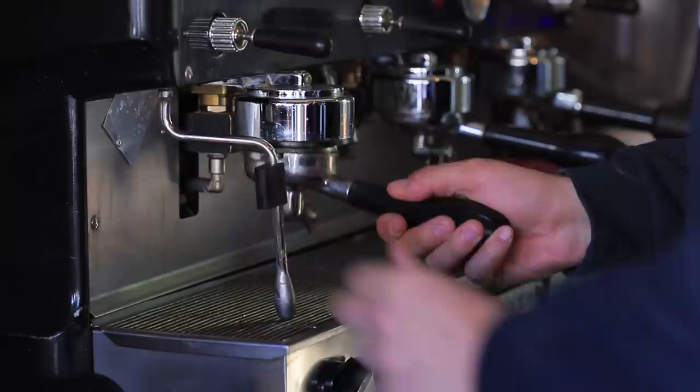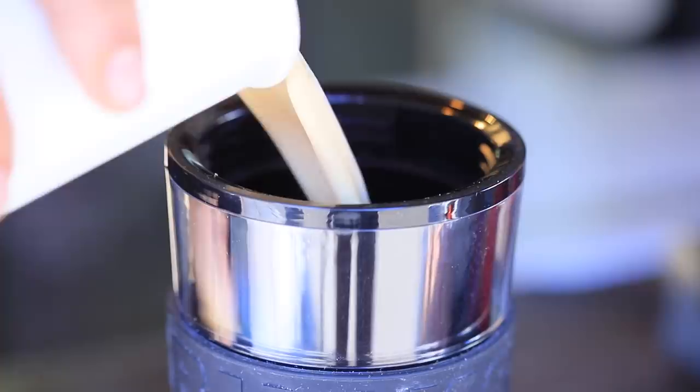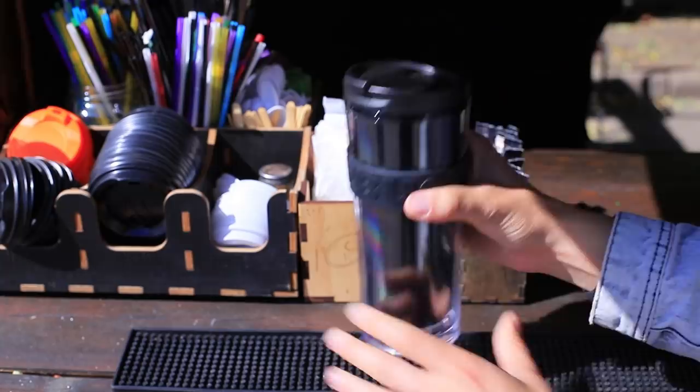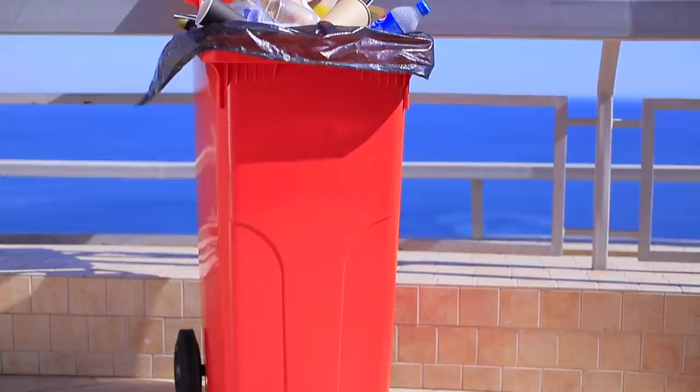Is coffee to go your favorite accessory? Instead of using a disposable cup, bring a thermos with you! This way you can reduce the amount of paper cups, and Mother Nature will be very grateful!